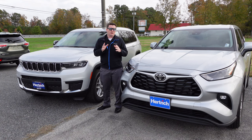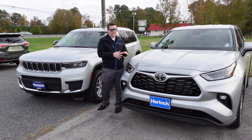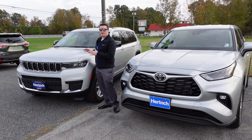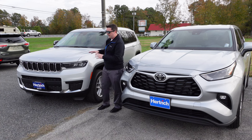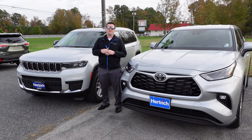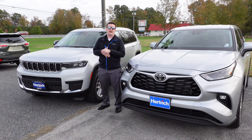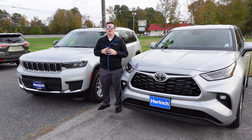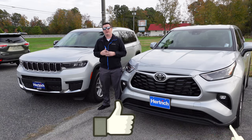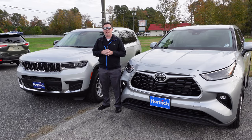Thank you all so much for watching this video. A huge shout out to Hertrick Toyota in Pocomoke City, Maryland, and Hertrick Jeep of Pocomoke City, Maryland, for allowing us to show these vehicles. Their phone numbers, addresses, and websites are in the comment section below. If you haven't already, please like this video and subscribe to the channel — it really helps the YouTube algorithm and lets others find these videos.